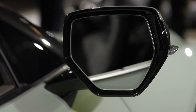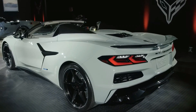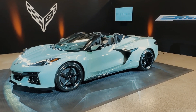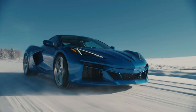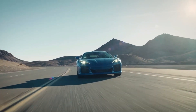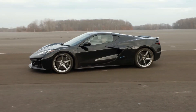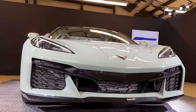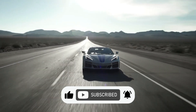Revolutionary technology meets timeless style in the 2024 Corvette E-Ray, which is set to take the world of sports cars by storm. The 2024 Corvette E-Ray is the latest addition to the iconic Corvette lineup, with thrilling performance, advanced technology, and timeless style all in one package. But what makes the 2024 Corvette E-Ray so special, and what sets it apart from other electric sports cars on the market?